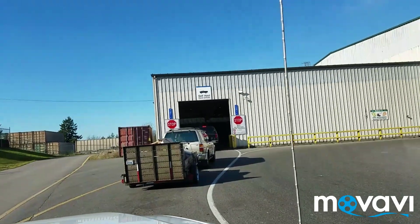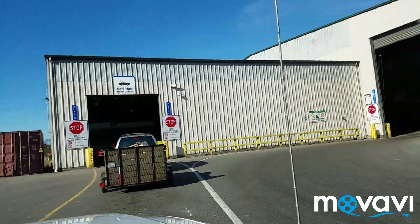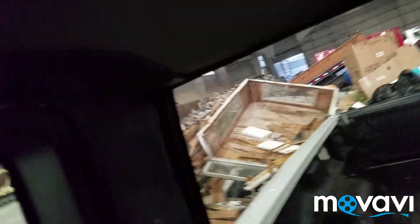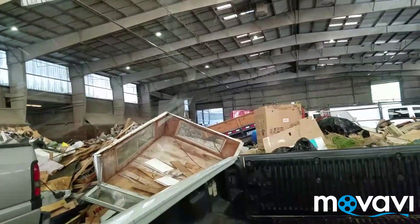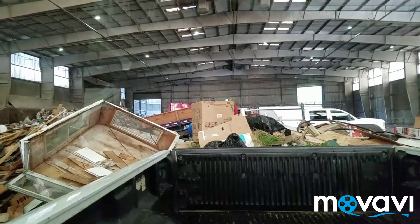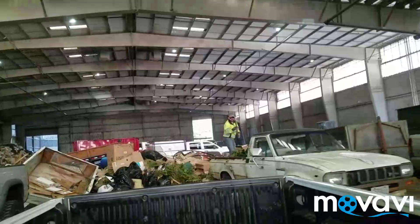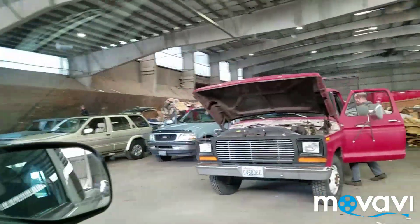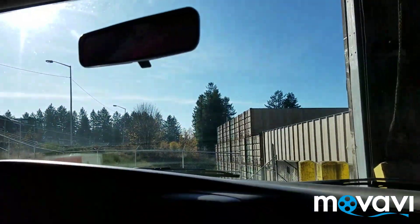I'll show you what's inside in a moment. There you go — that's what it looks like inside the dumping area. Everyone who needs to dump is lined up. And now we're heading back out.